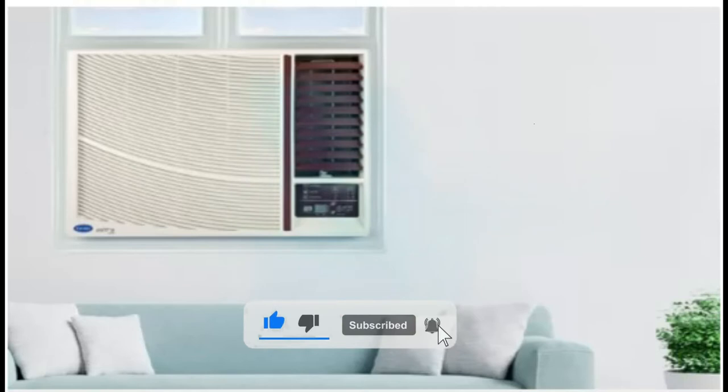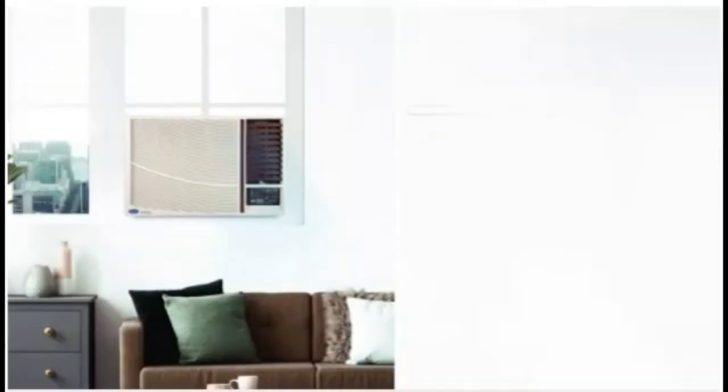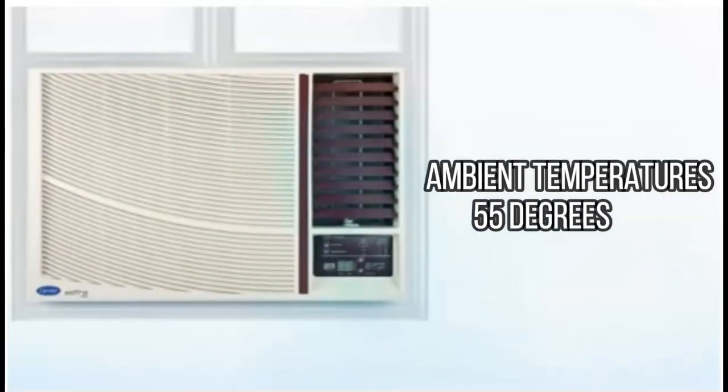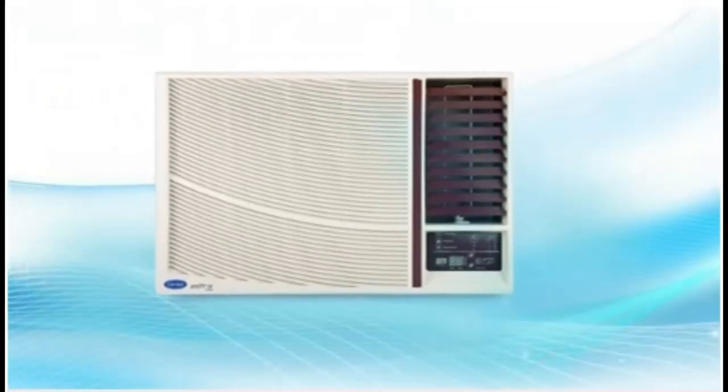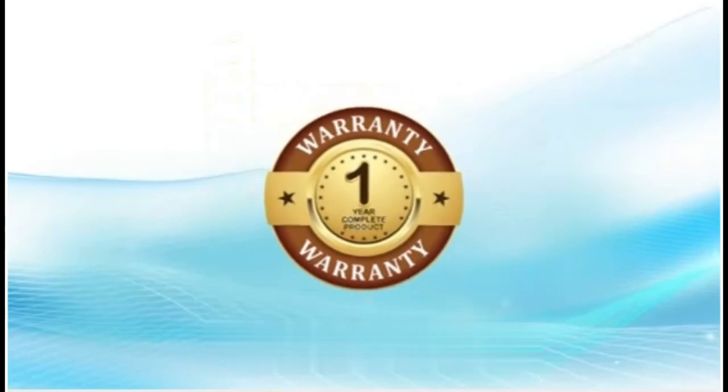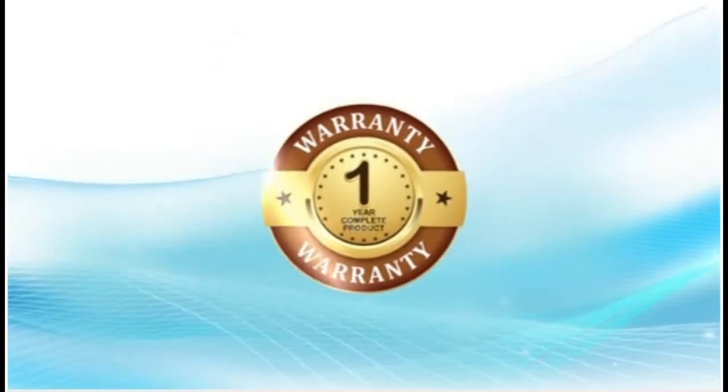One of the best 1.5-ton window ACs in India, it has a built-in dust filter which has become very popular this year. Regarding cooling, the air conditioner is efficient in ambient temperatures of 55 degrees, which means that even if it is hot outside, this AC compressor will be able to cool the interior of your room perfectly.